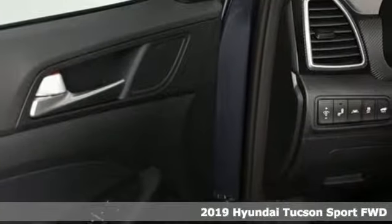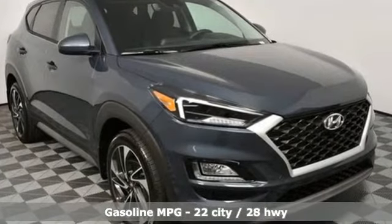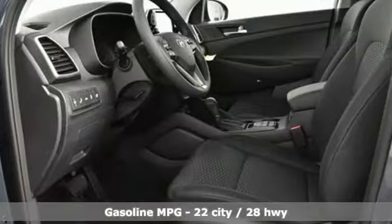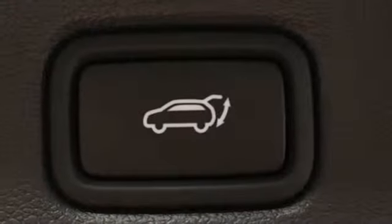It comes with the features you need and better yet, want: streaming audio, power heated mirrors, dual zone climate control, auto dimming rear view mirror, doors and push-button start proximity key.